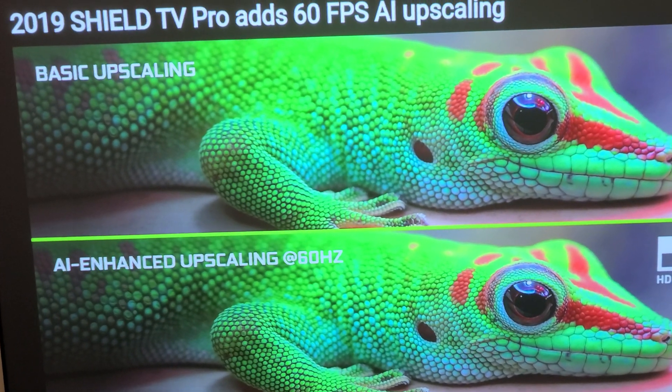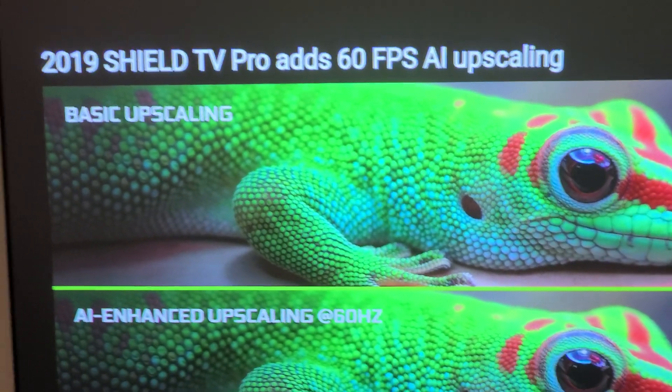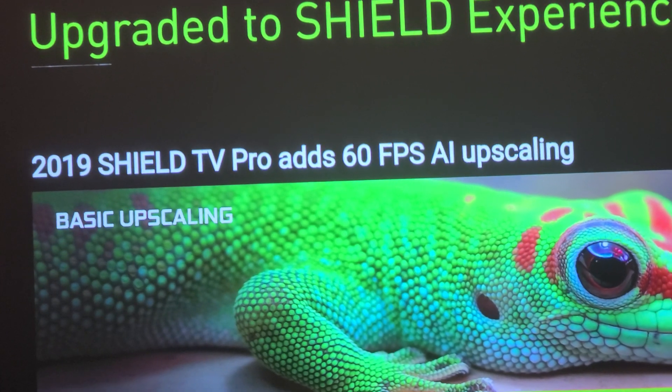There's Dolby and also now NVIDIA — they have this AI scaling, and with a new update, you can also go 60 frames per second.